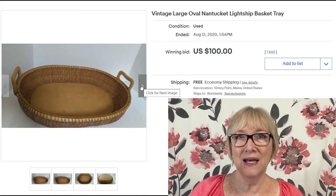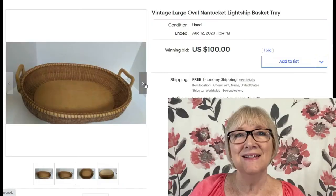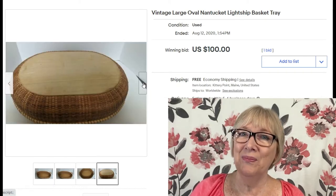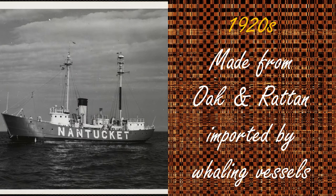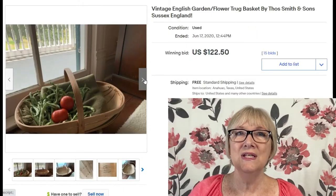This is a vintage large oval Nantucket lightship basket tray. The term 'lightship' refers to boats that would stay in harbor and light up to help ships find their way to shore — a term used in the Nantucket area. This one, probably made in the 1980s, sold for $100 with free shipping.